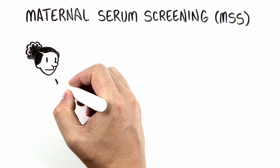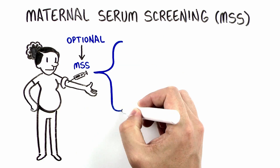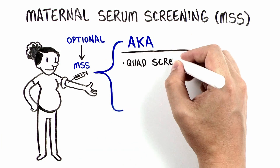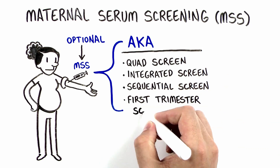Maternal serum screening is an optional blood test that can be done during pregnancy. There are many different versions of this testing. You may have heard it called the quad screen, integrated screen, sequential screen, or first trimester screen.